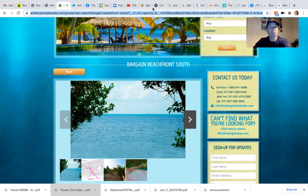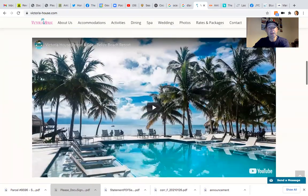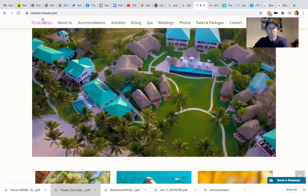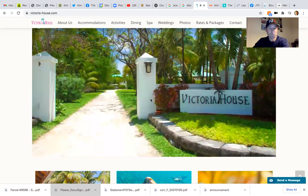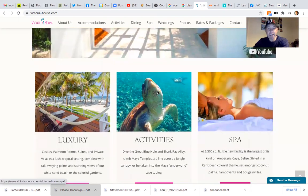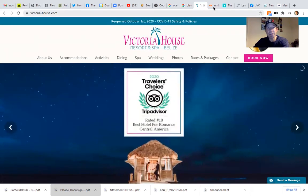Let me go through the places I recommended for you to stay. First one was Victoria House. It looks like they're offering a special package deal — 25% off, snorkeling, dinners, and more. That's a pretty good deal. Victoria House is located two miles south of Ambergris Caye. It's a great place to stay. They have two fantastic restaurants there, a great spa. You can get a massage out on the beach and it's absolutely stunning.